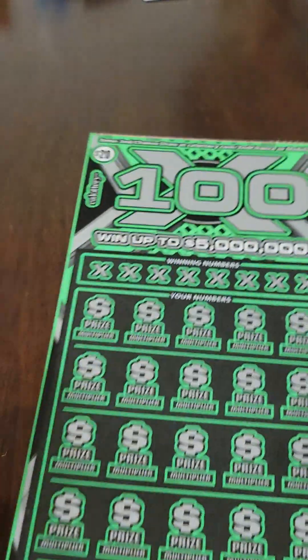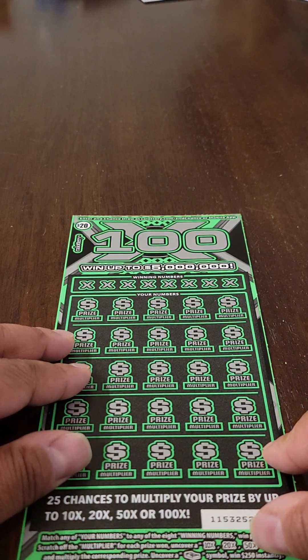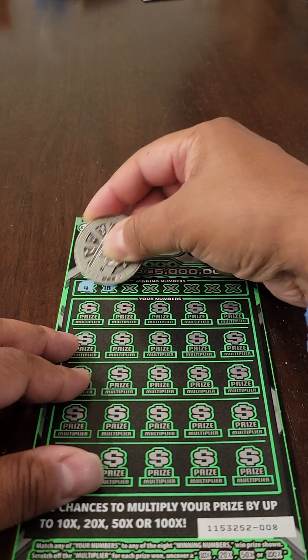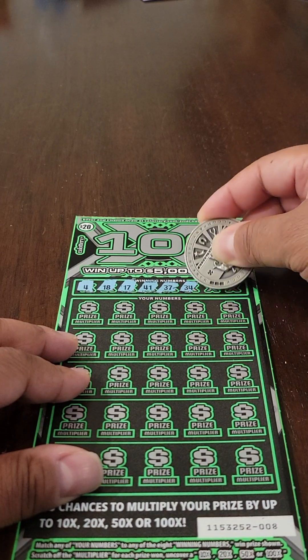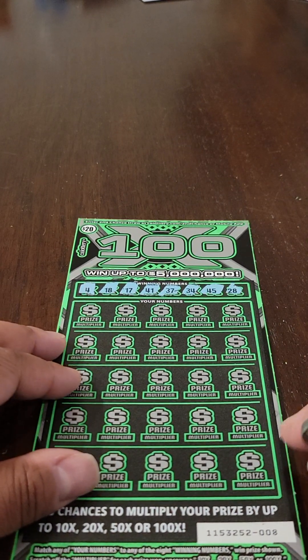All right, let's move on to this 100x ticket. Let's look at the winning numbers. We've got 4, 18, 17, 41, 37, 34, 45, and 28.